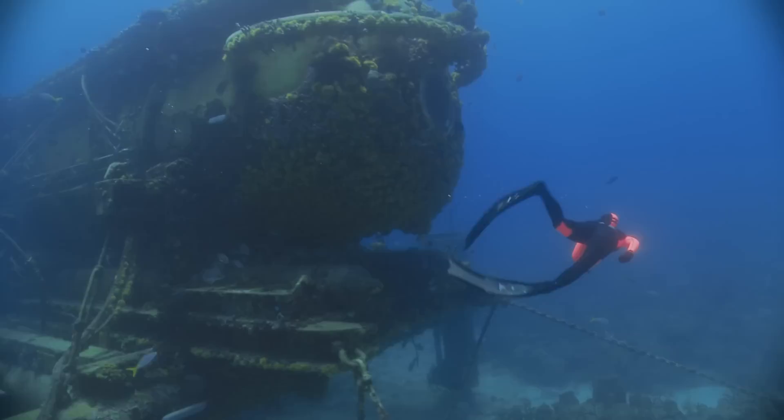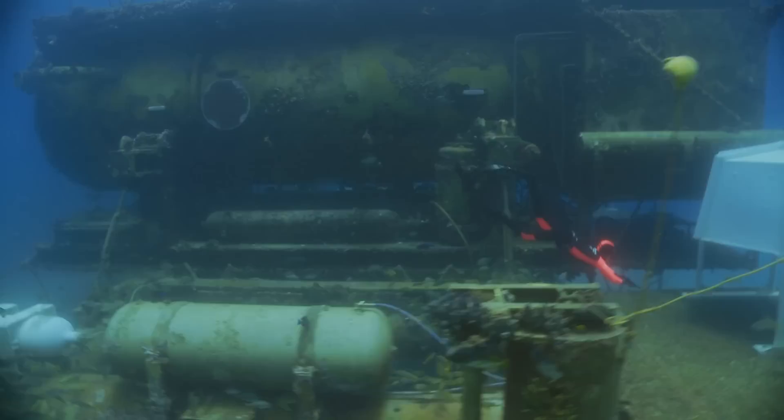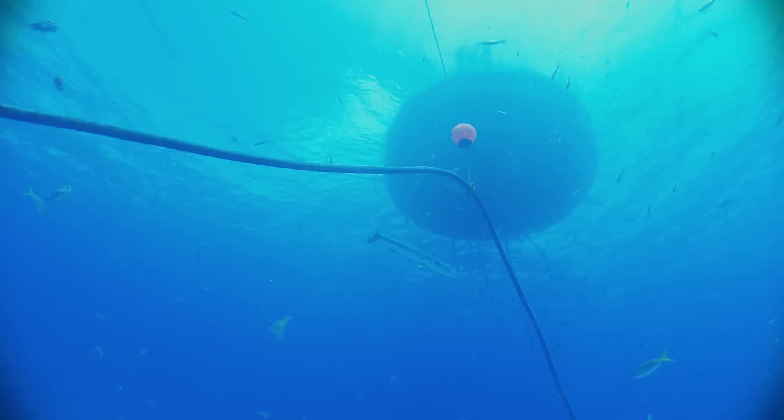A habitat is a place where humans can live underwater for long periods of time, thus being able to conduct experiments, test equipment, and perform observation of species and phenomena that would be impossible otherwise. On the surface, a life support buoy holds air compressors, generators, and communication systems.